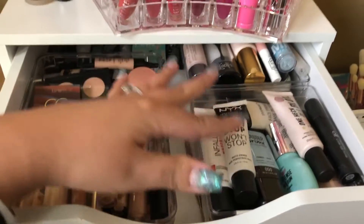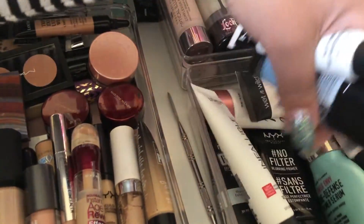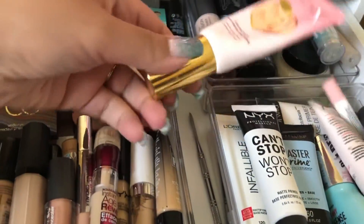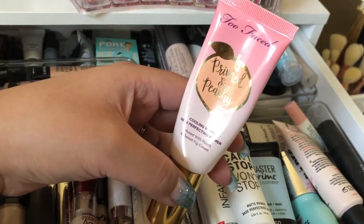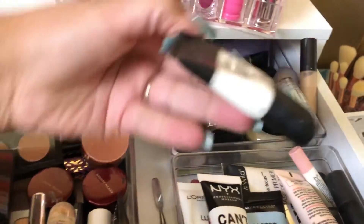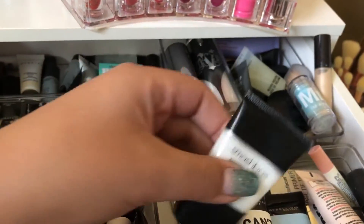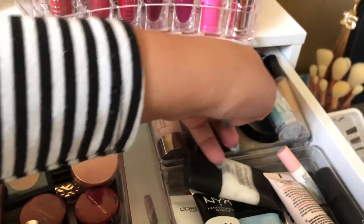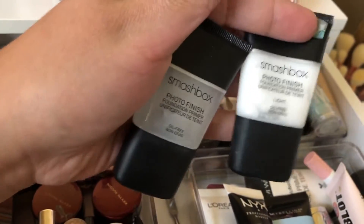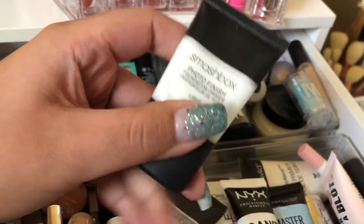For primer, I want something that will keep me matte and something I haven't used in a while. I found the Smashbox Photo Finish Foundation Primer — the light version which is oil-free, targeted for oily skin, compared to the clear one which is for everyone. I think I'm going to take this primer.